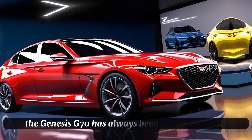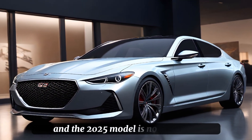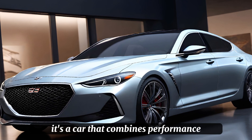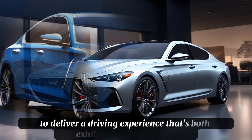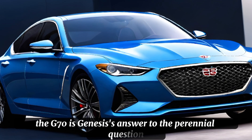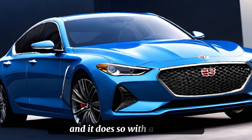The Genesis G70 has always been a standout in its class, and the 2025 model is no exception. It's a car that combines performance, elegance, and cutting-edge technology to deliver a driving experience that's both exhilarating and refined. The G70 is Genesis' answer to the perennial question of how to blend luxury with sportiness, and it does so with aplomb.